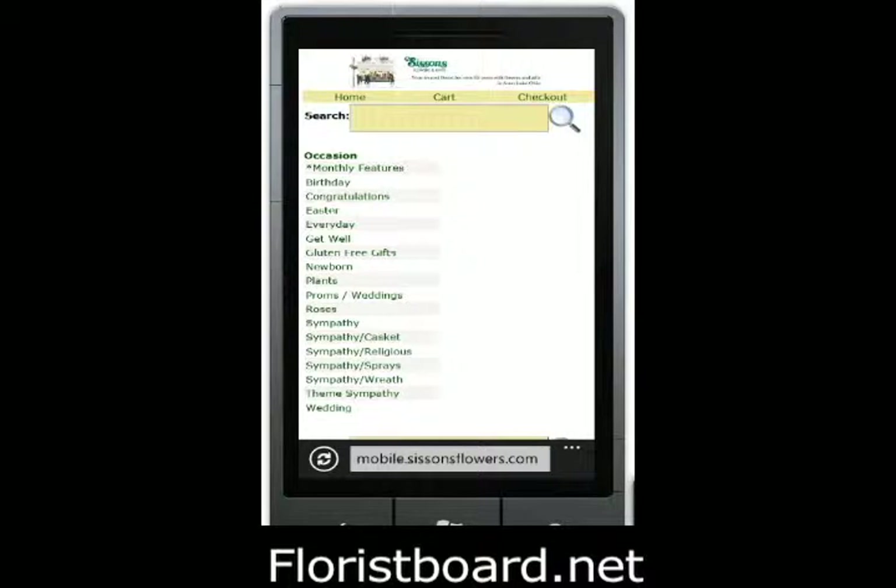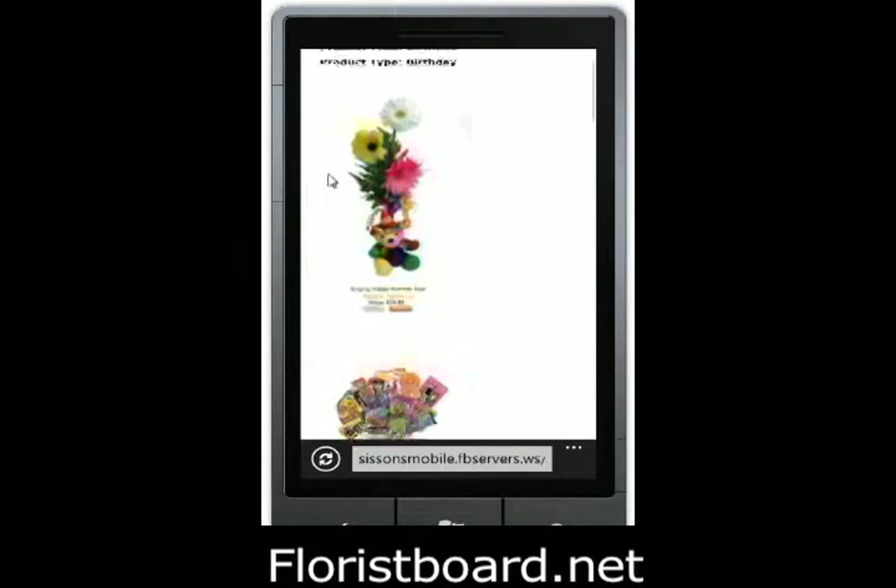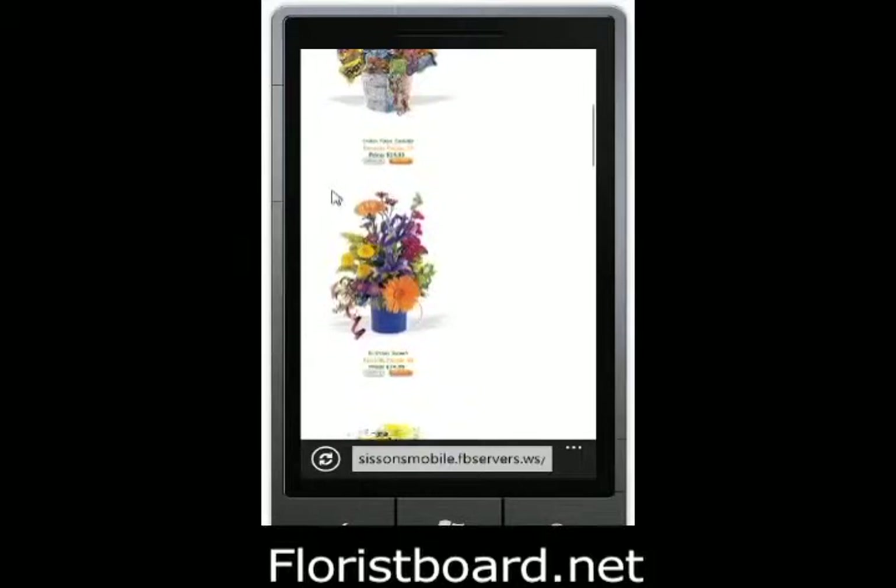Then we'll just take a look around the site at the workplace section. There's a nice selection here that you want to click on. It comes up to the image, and it's all formatted to fit the mobile screen.